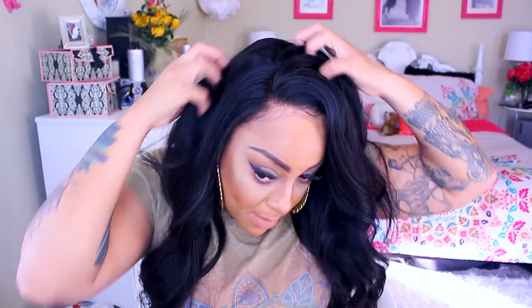Do you guys see how it just melted into my skin like that? That's what I'm talking about — I love when it just melts into your skin and you will be oh so fabulous. The only thing that irritates me about any lace wig — and it's not even RPGShow's fault — it's the ear tabs.